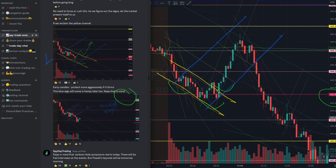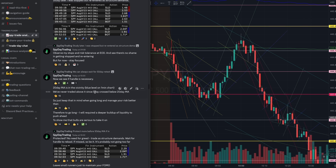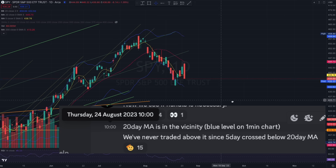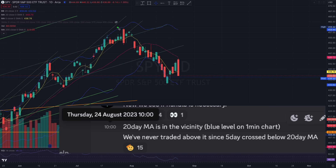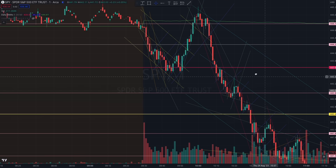This was the first trade you could have taken today, before we had that double top. At that point, I talked about how the 20-day moving average is in the vicinity, and we have never traded above it since the five-day crossed below. Take a look — since we had that trend down where the five-day started pushing below the 20-day, we have never ever traded above the 20-day moving average. Always a strong rejection, and today is no exception.